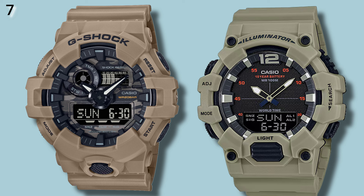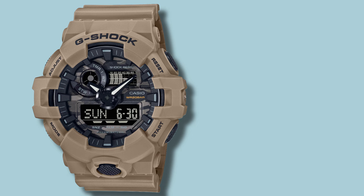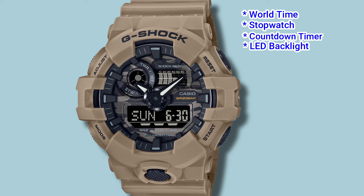Number 7: the G-Shock GA700, and its Casio lookalike is the HDC700. Not only do these watches look similar, but with the similar naming conventions it feels as if Casio is pitching the Casio as a direct competitor to the G-Shock. The GA700 features world time, a stopwatch, countdown timer, a white LED backlight, alarm with hourly time signal, and retails for $80 USD.